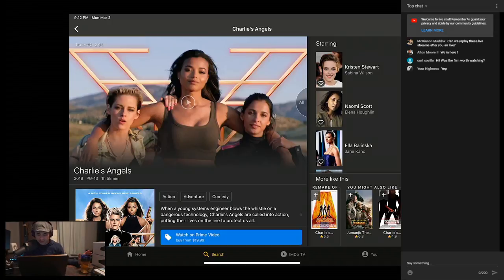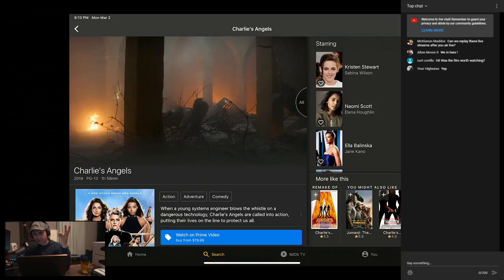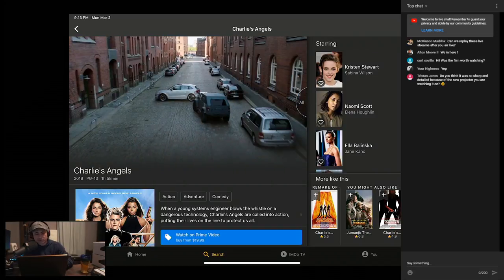The movie on the other hand is not the best. I prefer the original two — Charlie's Angels and Full Throttle — and those weren't even great movies, but they were better than this one. The 2020 version has some good action parts, but overall not the best.